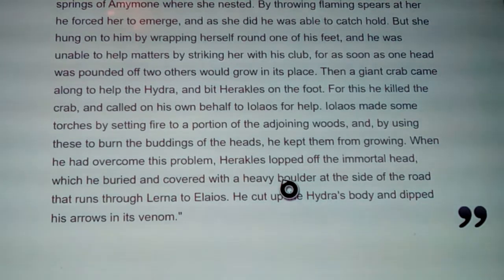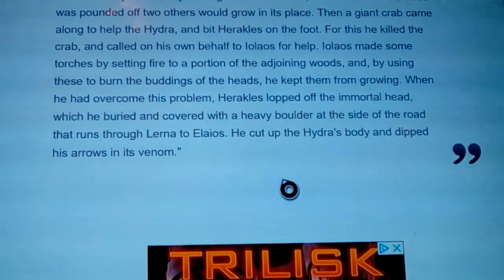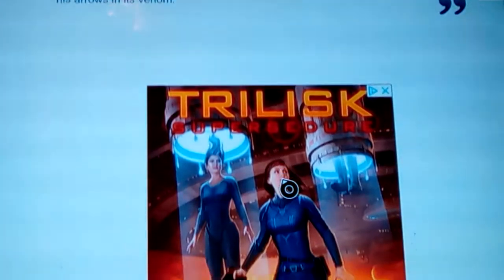This has a triple connotation — it's like calling people off by burning their towns down, and there are also Aesop's fable concepts woven in. When Hercules overcame this problem, he lopped off the immortal head, which he buried and covered with a heavy boulder at the side of the road running through Lerna. This connects to 'El' in the Bible and how El is God — showing the Greek connection to all of that. He cut up the hydra's body and dipped his arrows into its venom, because a poisoned arrow changes the situation of warfare entirely.